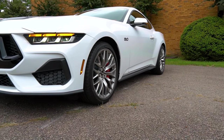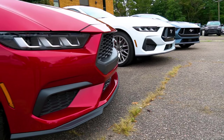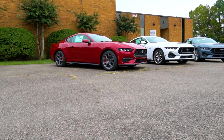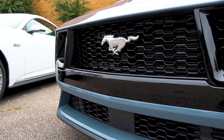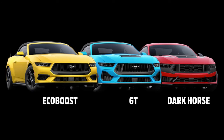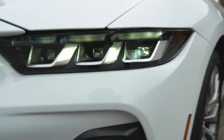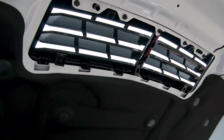The 2024 Mustang sits on a platform known as the S650. There are some carryover elements of the S550 platform from the previous generation, however there have been many changes made below the surface. What we can see is this beautiful new bodywork. Starting at the front, the grille has been designed to be reminiscent of the original 1960s design but with a modern flair. The grille designs differ between the EcoBoost, GT, and Dark Horse, but across the lineup are new LED headlights with that classic tri-bar pony look. On the hood, you get a nice functional heat extraction vent as well.